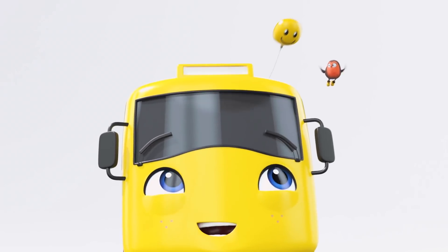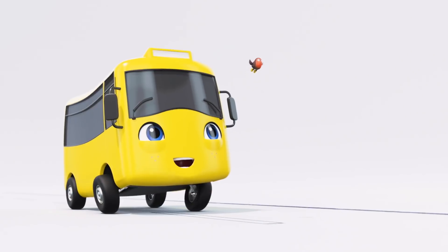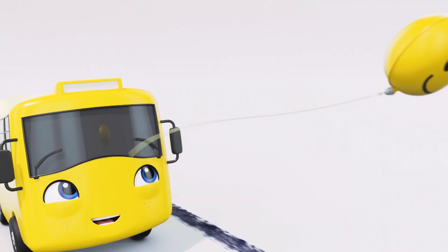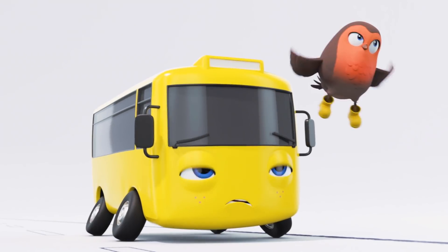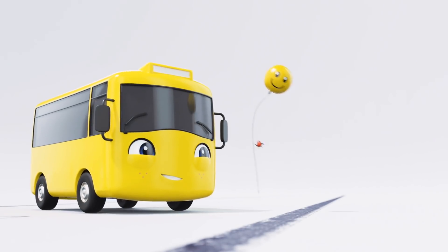Oh, look! A balloon! Catch it, Buster, quickly! Oh, not quite fast enough, Buster. The balloon is getting away. Go on, Robin. We all know you're good at catching balloons. Ha ha! Great work! What a lovely balloon. It's got a smiley face on it.